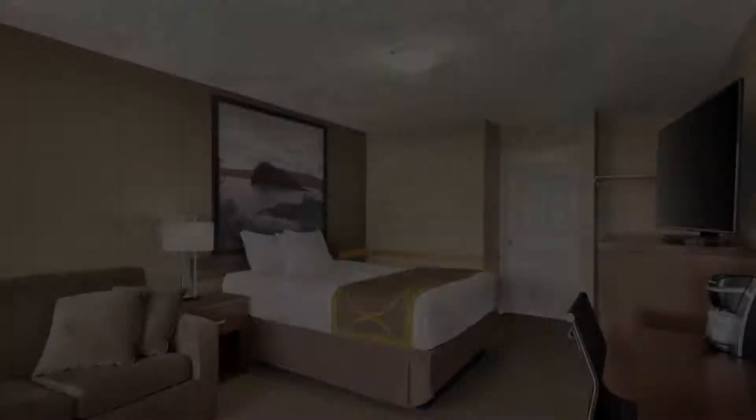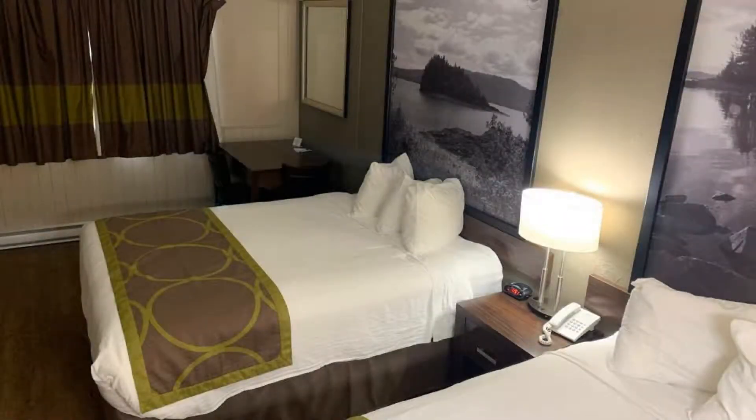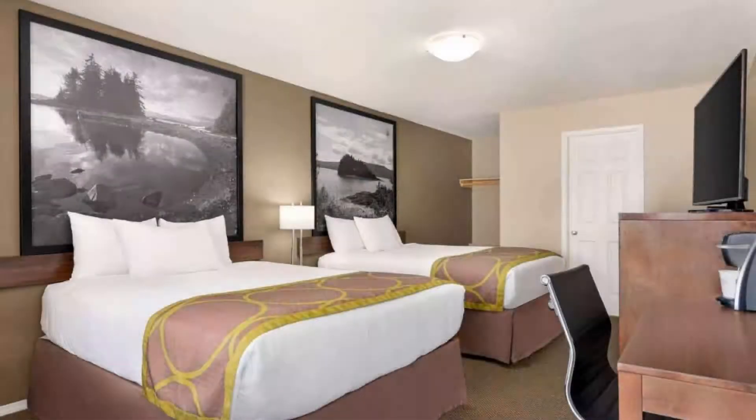Pets are allowed in this property. There are 10 types of rooms available on Booking.com. You can book online and enjoy it.